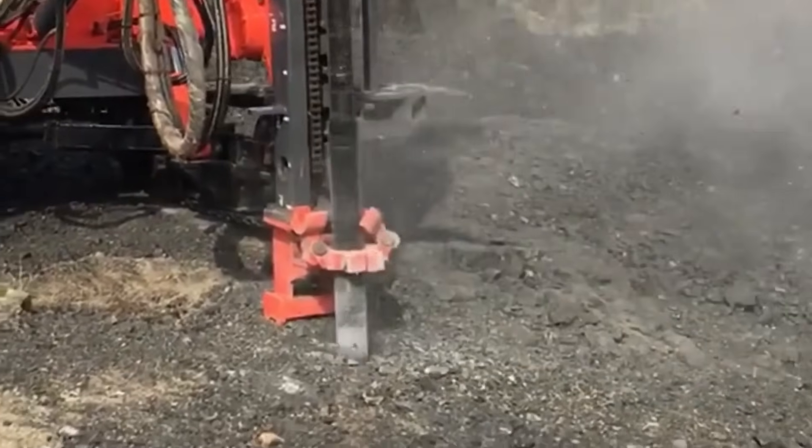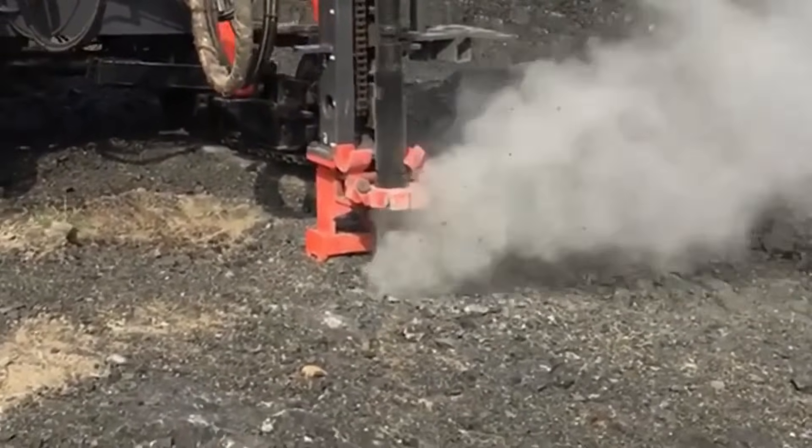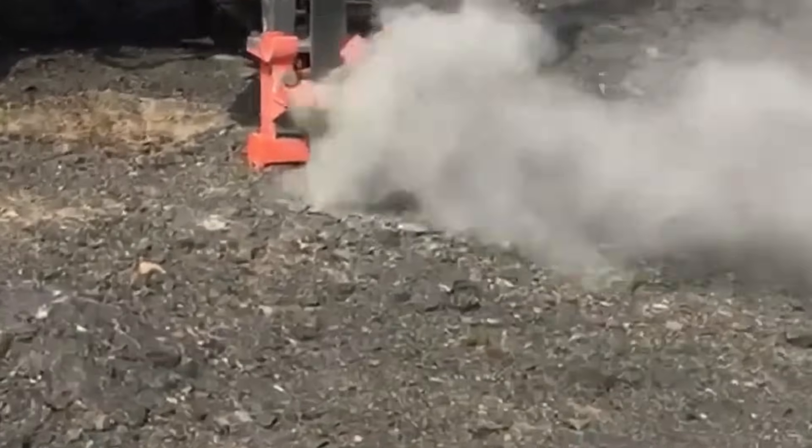Thanks to advanced hydraulic technology, these hammers operate efficiently with lower oil flows, optimizing excavator performance while reducing fuel consumption and maximizing output.